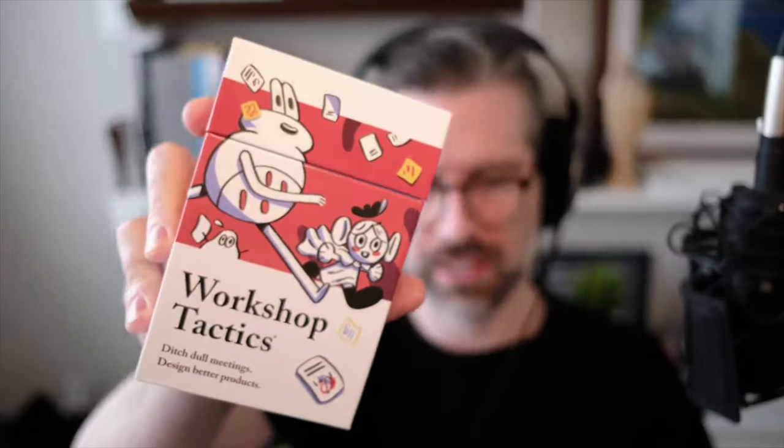PIP Decks are a card-based system to help you build better teams with the Team Tactics deck, tell better stories with the Storyteller deck, and ditch dull meetings with the Team Tactics deck.